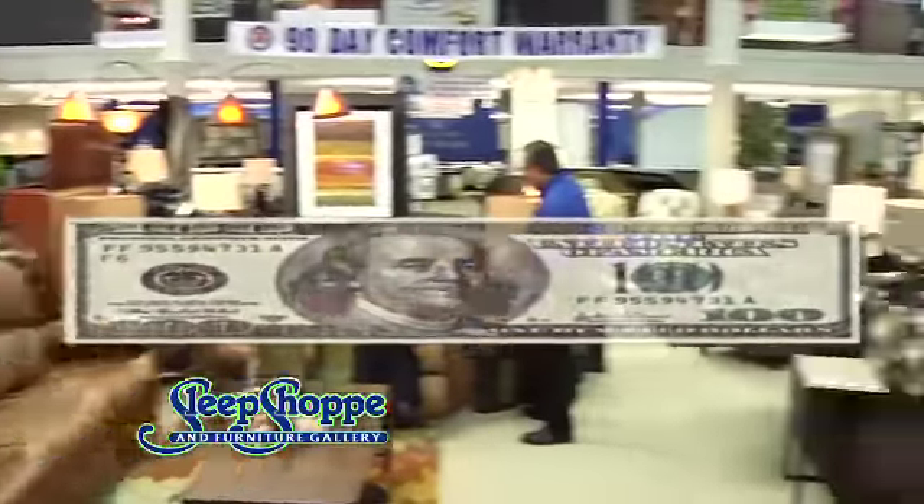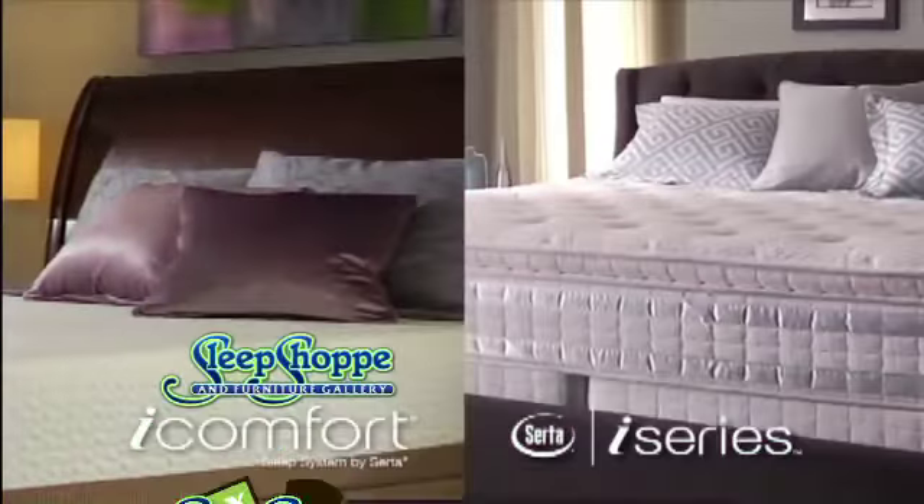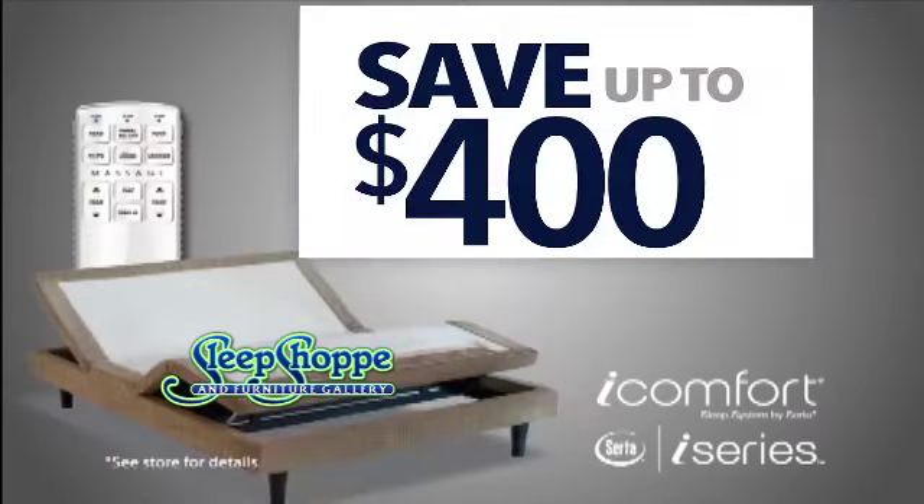Stretch! Your tax refund goes farther during tax back clearance at Sleep Shop and Furniture Gallery. Update to any iComfort or iSeries set and get a free box spring, or save up to $400 on a CERTA adjustable set.